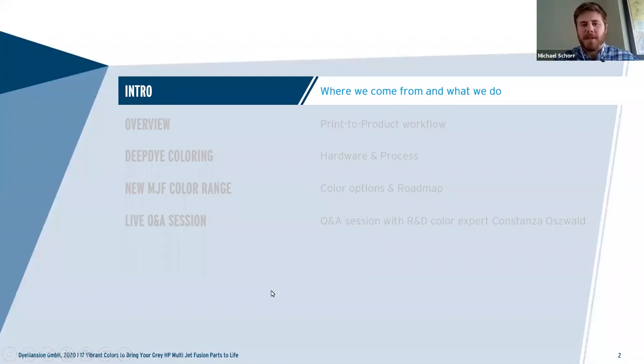Today we're going to go over a few main topics. We'll start with a quick introduction of myself and our colleague Connie, then give a quick background of Dimension, some of the employees, and some of the main processes and projects. Next we'll dive right into the project, the print-to-product workflow — the actual machines and equipment to get the job done and everything entailed within that.